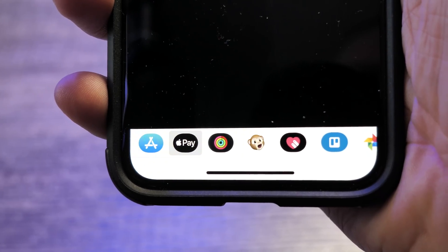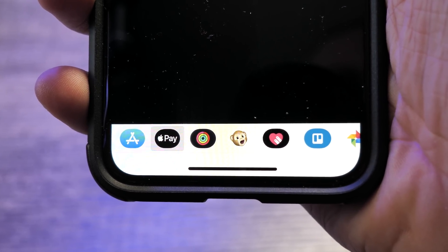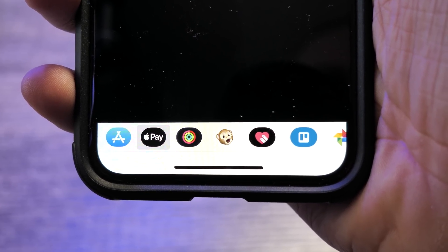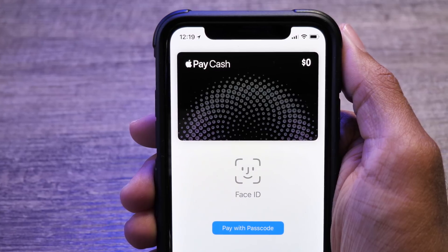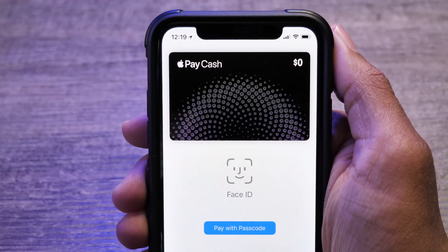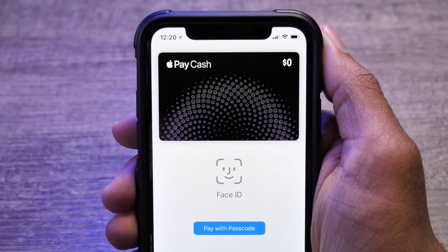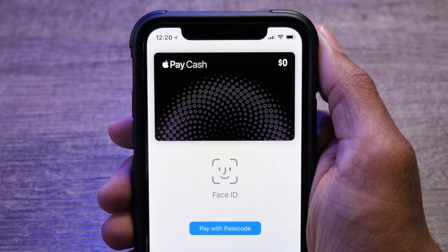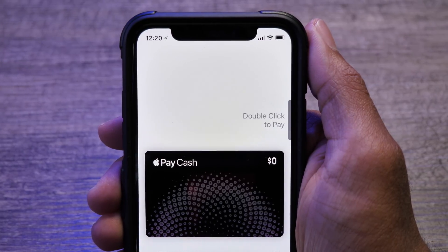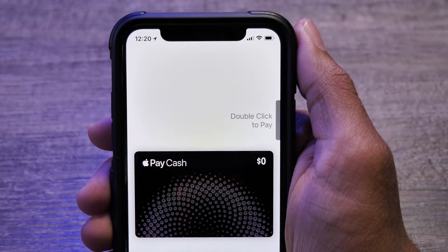Next up is the Apple Pay Cash Beta which can be accessed through iMessages. Now you can send money directly to your friends and family without having to use PayPal, Venmo, or any other frustrating services. In your Apple Wallet, you also get the new Apple Pay Cash Virtual Card, which looks quite cool. It has a very unique design and is separate from your bank card, exclusive to Apple Pay Cash. If you have money on your card, you can use it with any retailer that accepts Apple Pay or transfer the money to your bank.